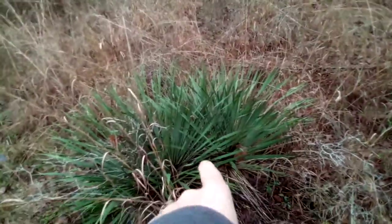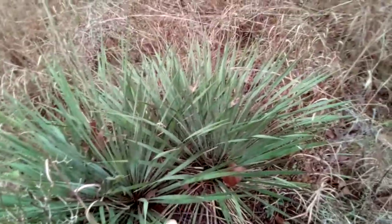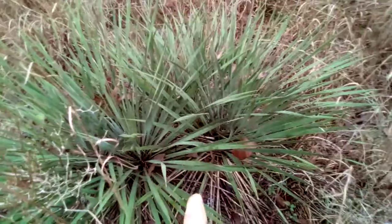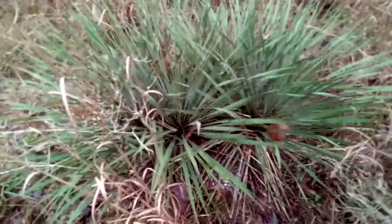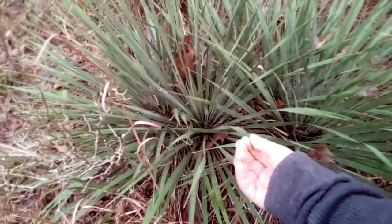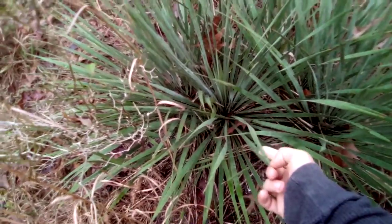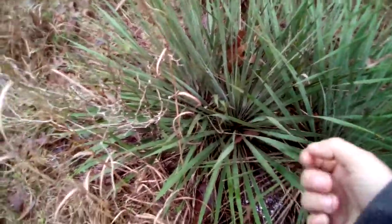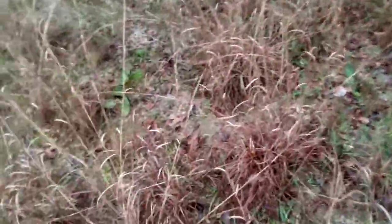I'm going to knock all this dead plant life down. This plant here is going to stay — I've used it before for sewing. Basically you can use the tip plus the inner thread of the plant material for emergency sewing. And we've got cactus growing up right there, which is a good source of food.